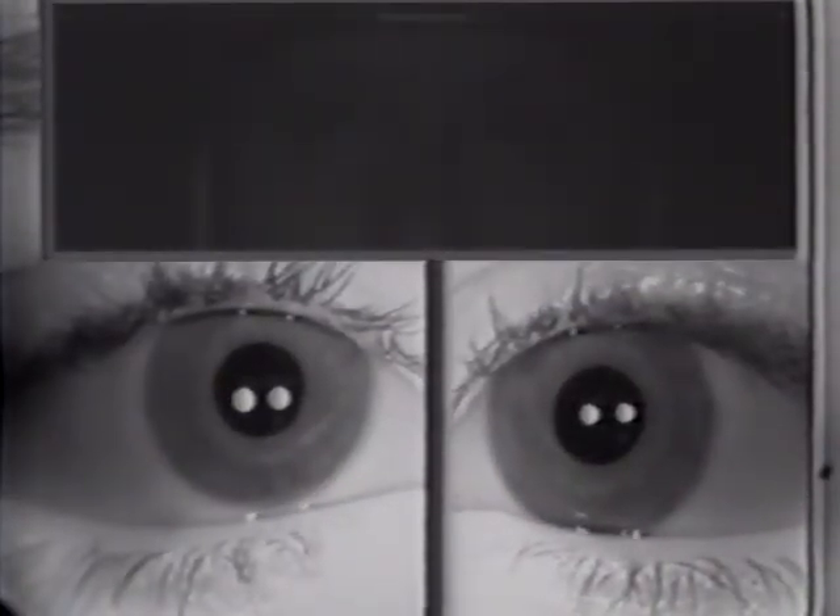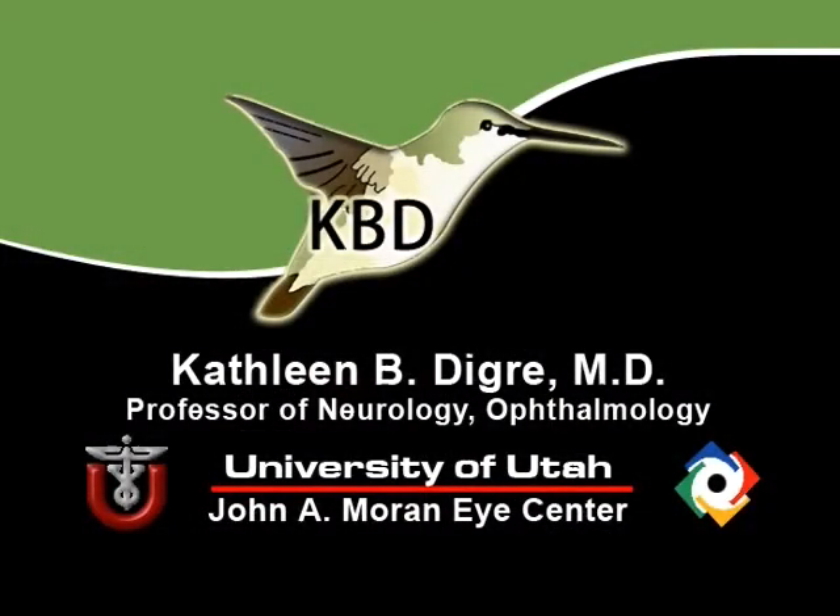When you see it, it should suggest a problem in the retina. You can see it as well. Thank you.